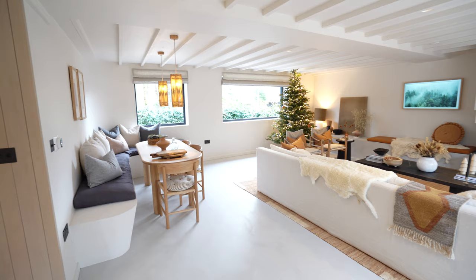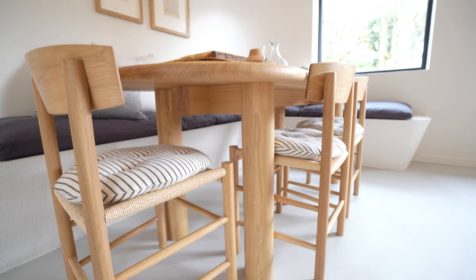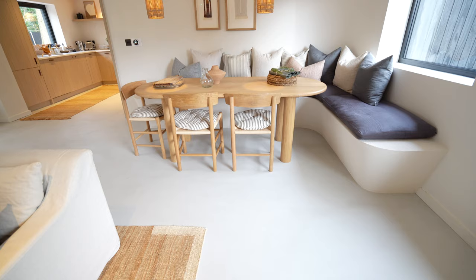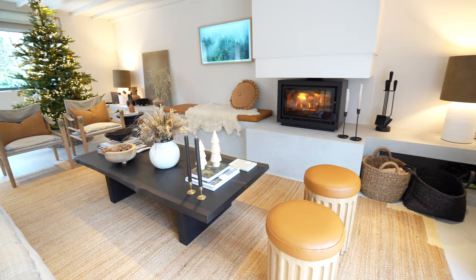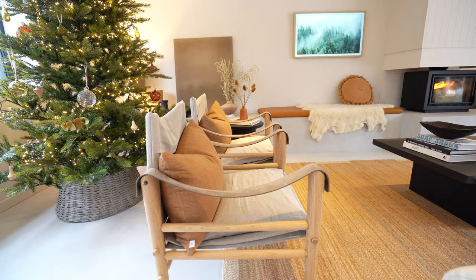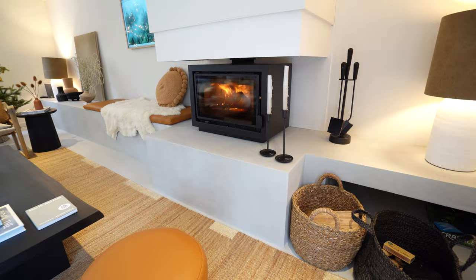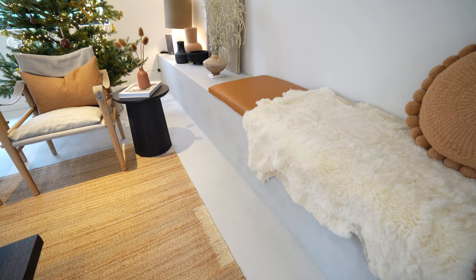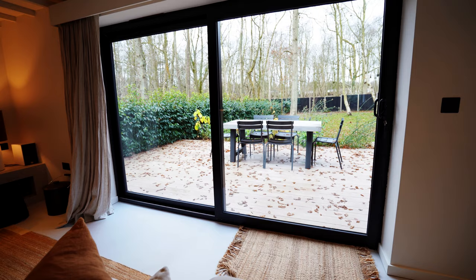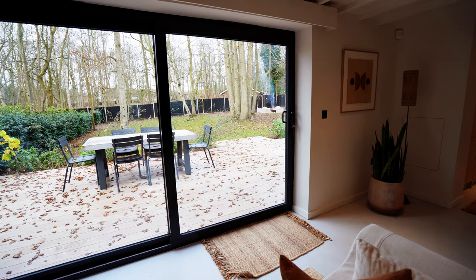From here we move into the open-plan living room and dining area. On the left is the dining area with a large table, three chairs, and a bench that wraps all along the wall — you can comfortably seat probably eight people here. Behind us is the living room with a sofa and two safari chairs, all centered around a fireplace that keeps you warm during the colder months. There's also a long bench completely integrated into the wall, and two more floor-to-ceiling double glass doors that open straight out into the garden.